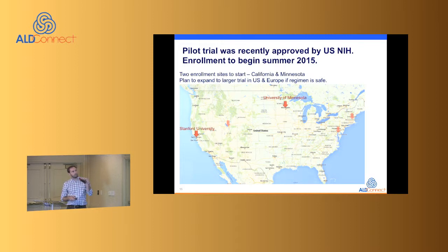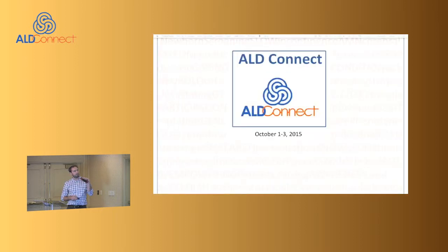These are the current ALD Connect sites; we'll have a couple open at the beginning.